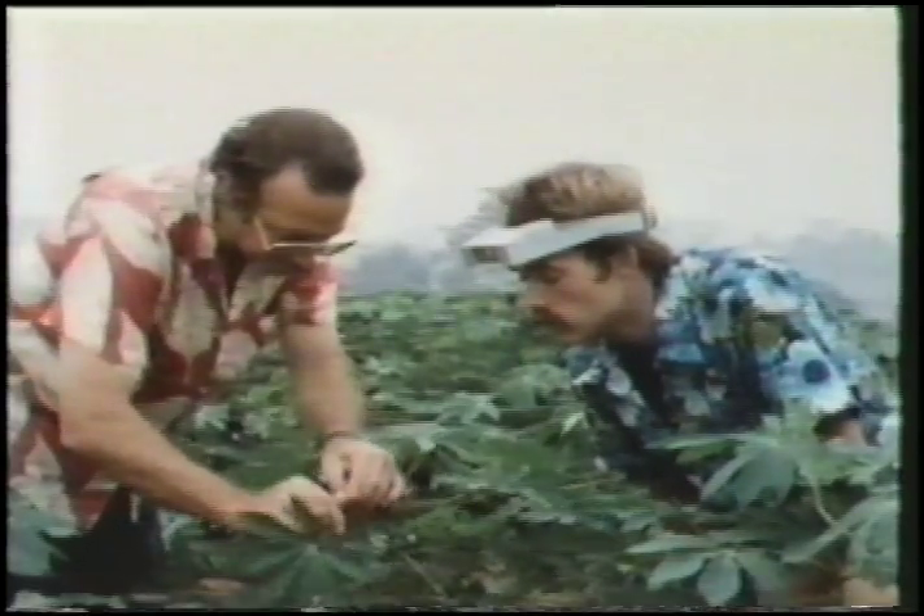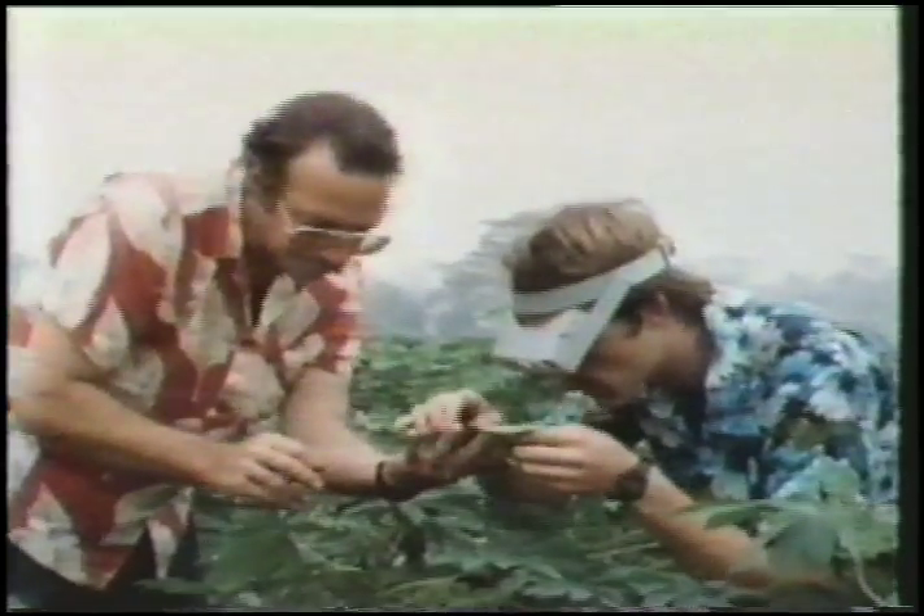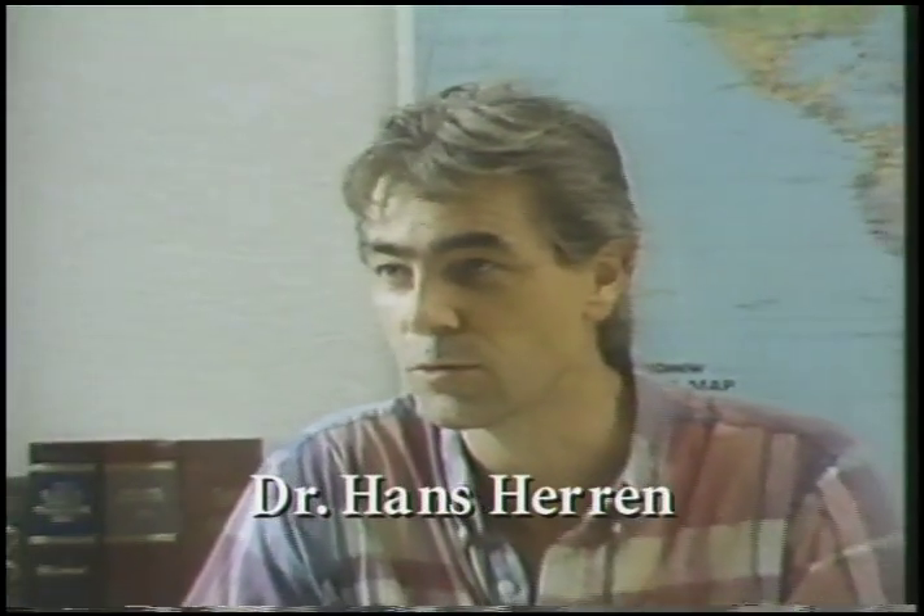Such was the situation facing a young, newly arrived Swiss entomologist, Dr. Hans Herren, our 1995 recipient of the World Food Prize.